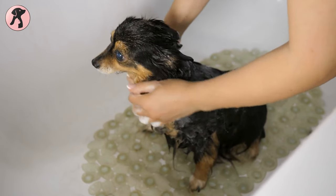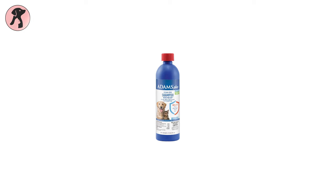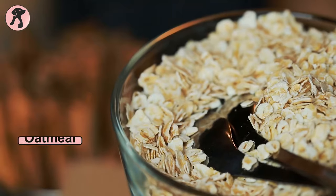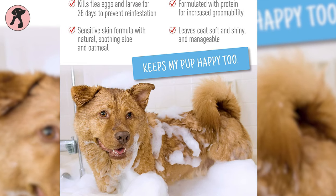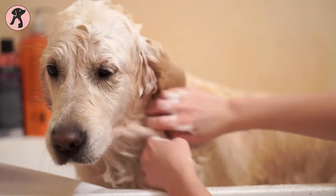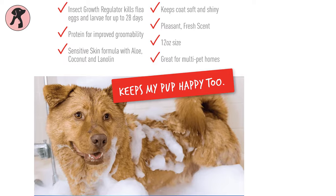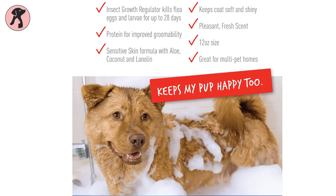If you're looking for a dog shampoo that is perfect for sensitive skin, then Adams Plus Flea and Tick Shampoo with Precor can be the right pick for your dog or puppy. With oatmeal, coconut extract, lanolin, and aloe, this is a gentle formula for sensitive skin. It contains deep conditioning ingredients to remove loose dandruff, dirt, and scales, so your dog won't suffer from bugs anymore.